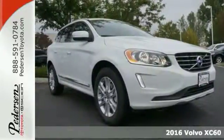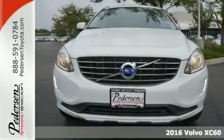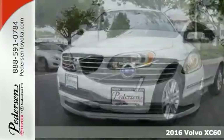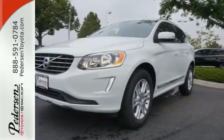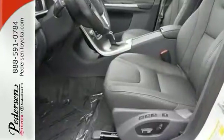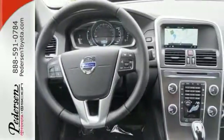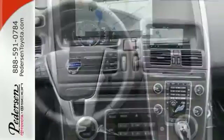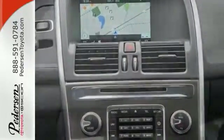This 2016 Volvo XC60 T5 Premier combines SUV design features with car-like handling and great fuel economy. It also has a turbocharged engine, touch screen display, sunroof, leather seats and navigation system, and you'll get the blind spot info system, multi-function steering wheel and heated mirrors. With its unique styling and spacious interior, this XC60 is certain to fit your needs.